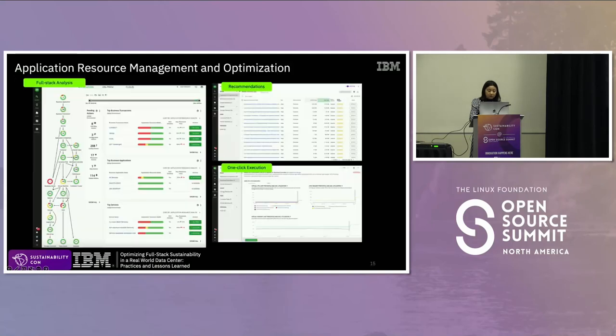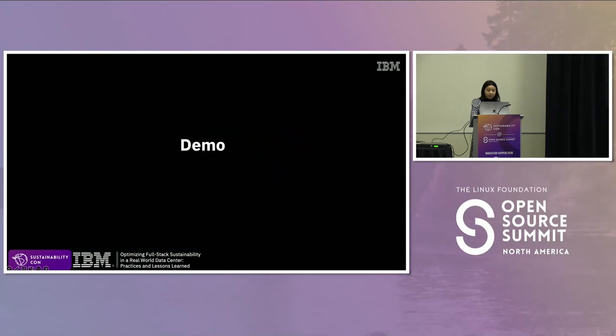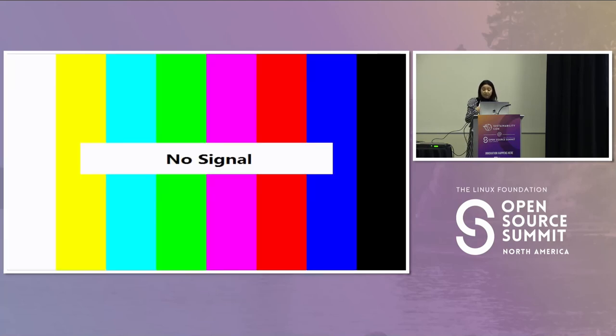The whole platform stack includes a lot of open source software and commercial applications to create unique and powerful solutions catering to specific needs. You can enjoy the benefits of community-driven development, cost savings, customization, scalability, and comprehensive support because of those open source tools.